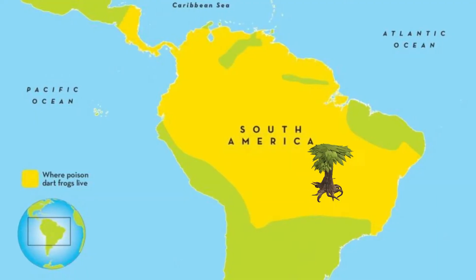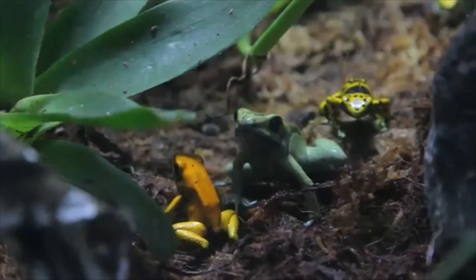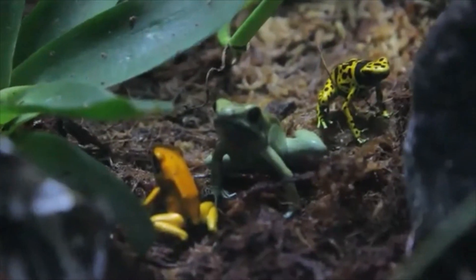The Poison Dart Frog, or Dendrobatidae, lives in the rainforests of Central and South America. The rainforest environment is perfect for Poison Dart Frogs because it is humid and keeps their skin wet. Additionally, the plants and leaves provide covered security.